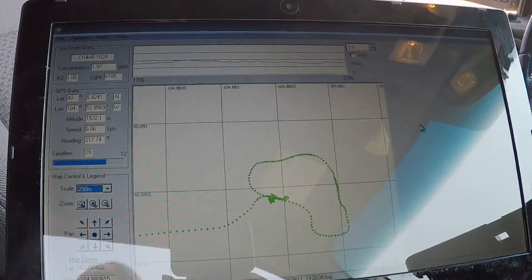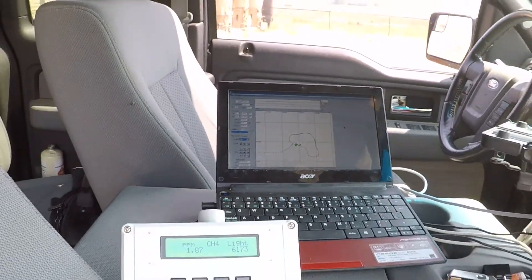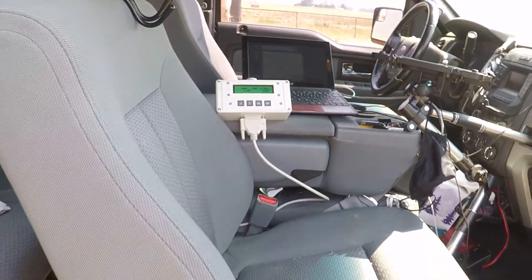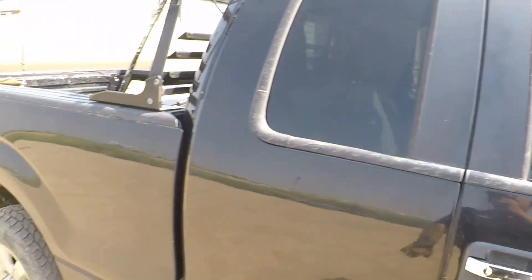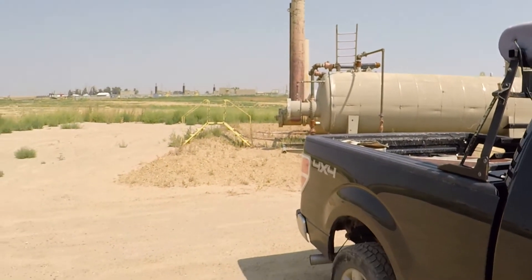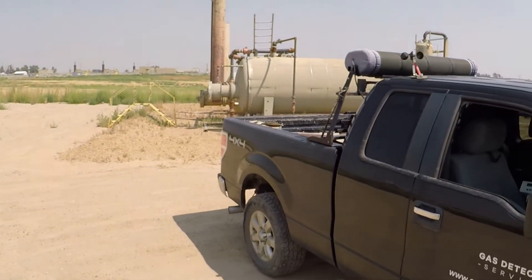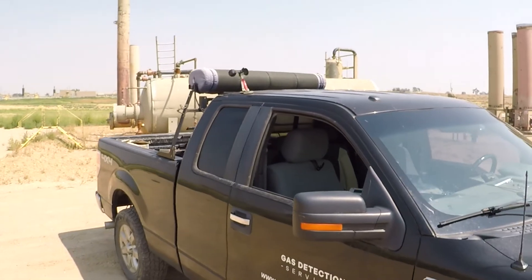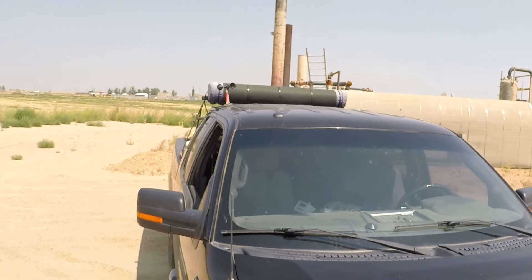We have been using this system for over 16 years and we were the first company in the United States to utilize this technology. With our truck-based system at a three-day blind test at Colorado State University's Methane Emission Technology Evaluation Center, or METEC, we detected 96% of the simulated leaks.